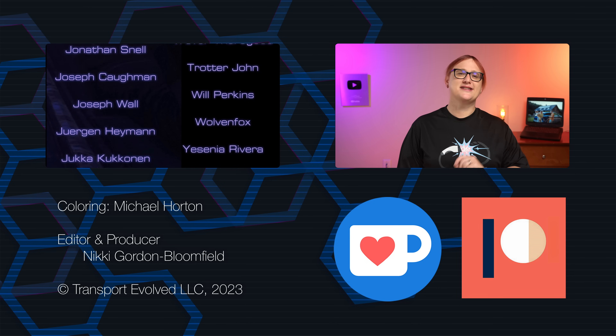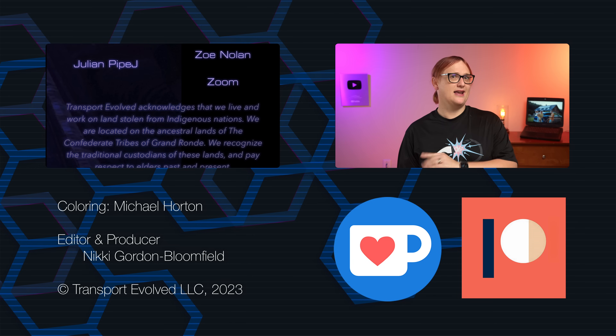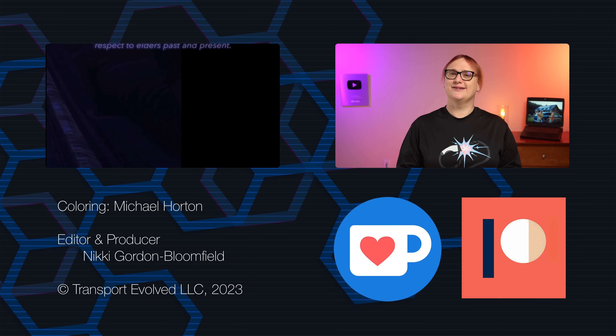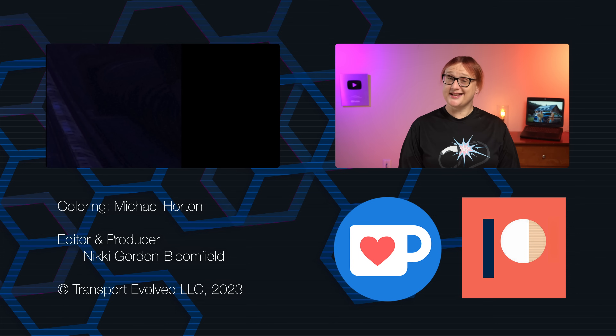Don't forget that we make videos every Monday, Wednesday, Friday, and Saturday on this main channel — a day earlier if you're a Patreon supporter — plus on a Sunday you can find us over on Take Two. And with that, I hope you enjoy the rest of your day. I'll see you soon and, as always, keep evolving!